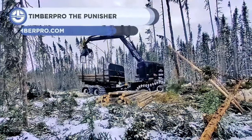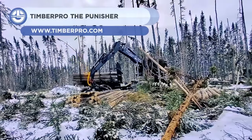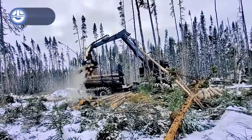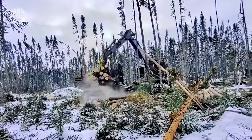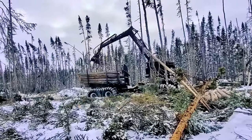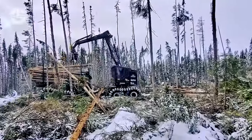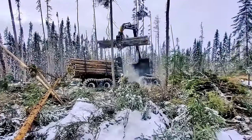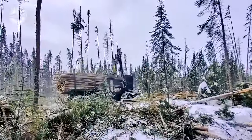The TimberPro 840D is the most versatile wheeled machine in the world. It comes standard with 360-degree continuous rotation, allowing the operator to remove or place timber from all around the machine. The TimberPro 840D has been proven effective in many applications, including moving logs in mill yards and setting mats in the pipeline industry.